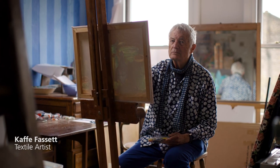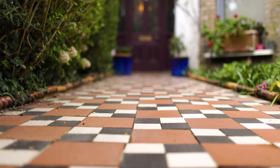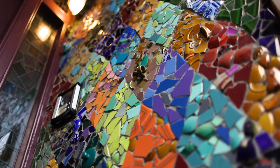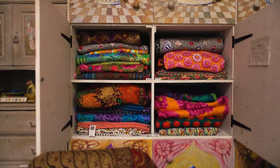I'm Kay Fassett. Welcome to my house, a laboratory for color. What we do here is experiment with color on every possible form you can think of — mosaics, rag rugs, knitting, patchwork, designing fabrics.